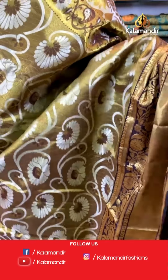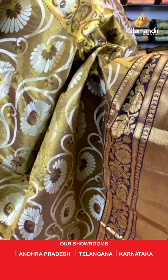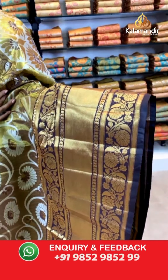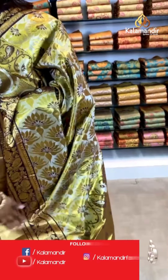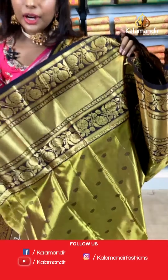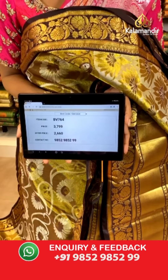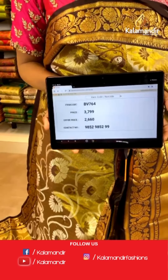Such brilliant color — a beautiful pairing with nice flower print and branches all over the body with a contrasting deep brown border. It's a mixture of gold and brown. The pallu is very vibrant and huge. The blouse is deep brown paired with gold — a very amazing combination. Item code BV764, price is 3799 but the offer price is 2660 only.